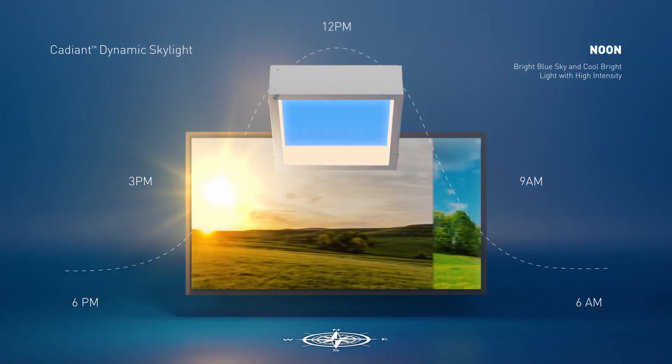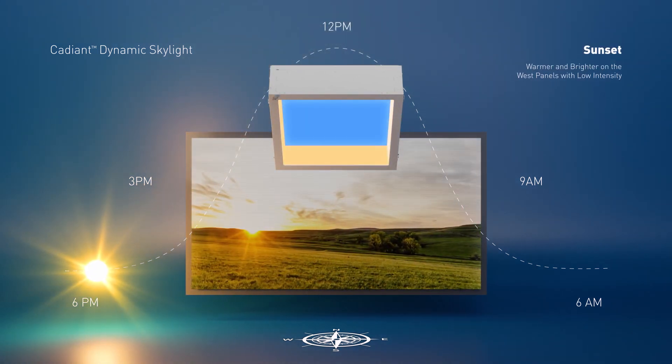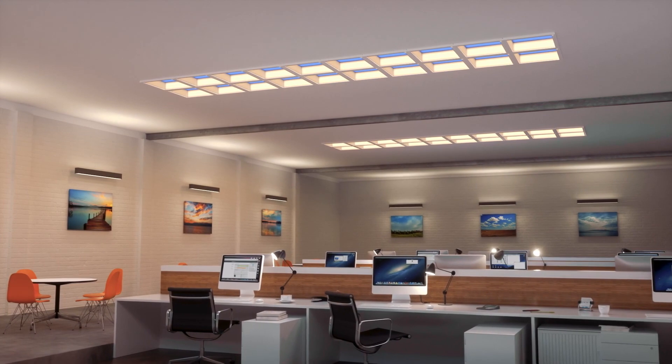The calm of late afternoon shifts the sun panel orientation to west and to a warmer, cozier setting as the sky changes to reflect a sunset. Offering a limitless range of scene setting options.